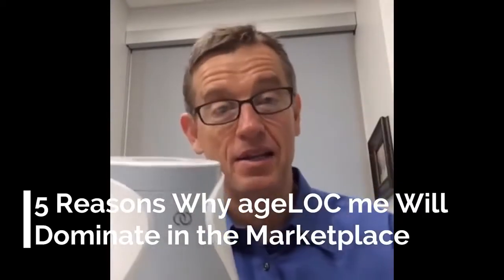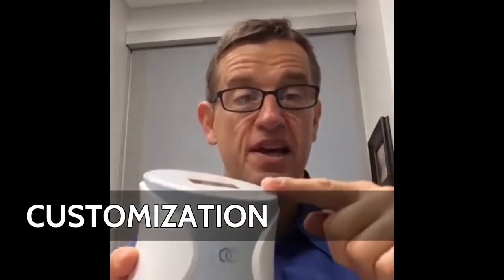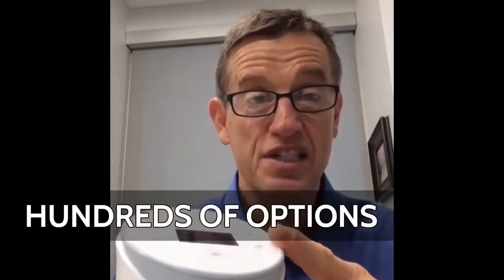One of the five reasons why this thing is going to absolutely dominate in the marketplace: number one, we can customize. No one else can even do any of that — no customization elsewhere. We can fully customize, we can core customize, right here. Hundreds and hundreds of options, even on core customization there are literally hundreds of combinations, and two thousand on full customization. We can customize.